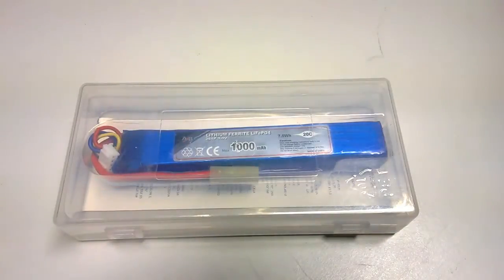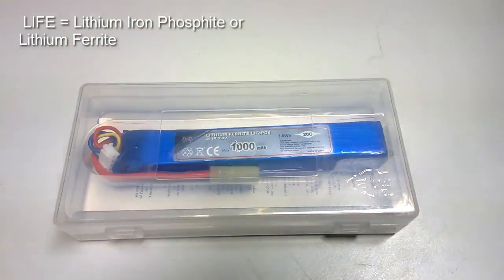Hey guys, Operator7 here bringing you a full report on the LiFe battery. LiFe batteries are different from LiPo batteries. LiFe stands for Lithium Iron Phosphate, or Lithium Forite.